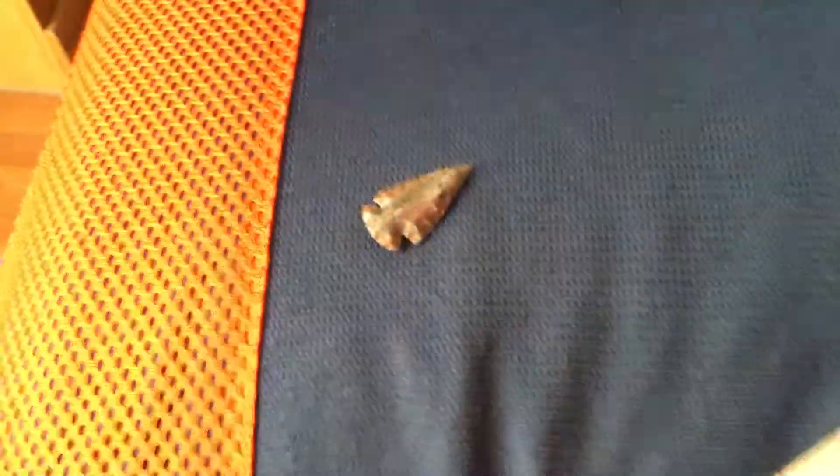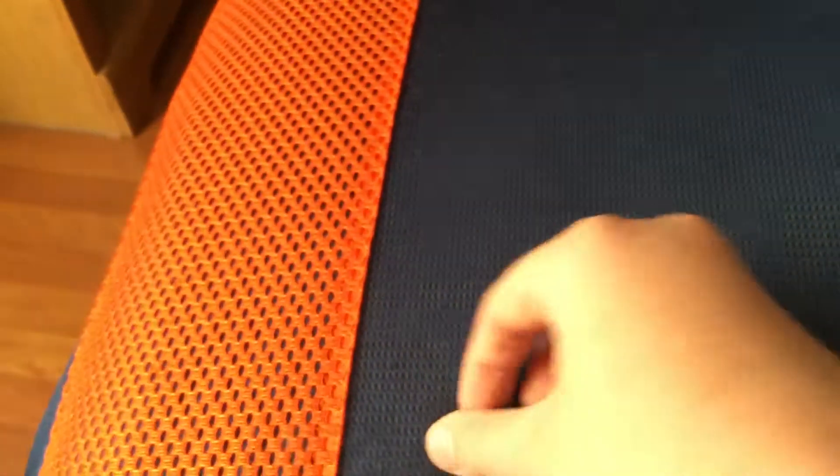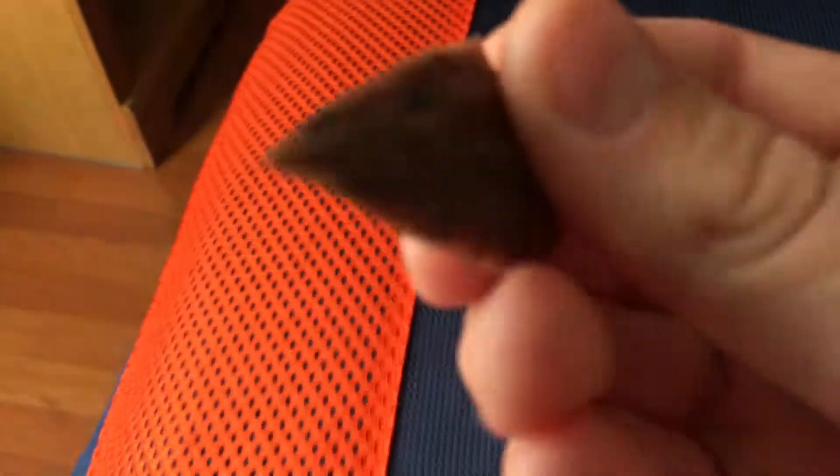There it is — let me try to fix it. There we go, as you can see. This is the rock. It's kind of sharp, as you can see from the tip. But that's it.